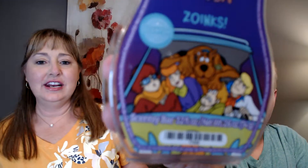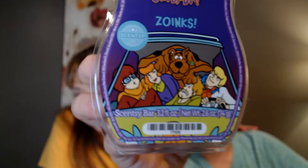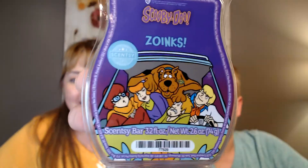He's going to put this warmer in his room — Scooby-Doo — and wants to melt the wax as soon as we can get our video done. So let's show the wax. The Scooby-Doo wax is called Zoinks, and it has the classic Scooby-Doo gang on the front. You've got to hide your face so it will focus. There we go — that is the wax. Scooby-Doo's climbing all over them. You just got to laugh at Scooby-Doo. It's just a fun, fun, fun classic.